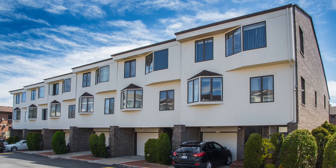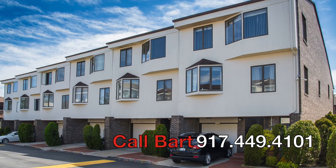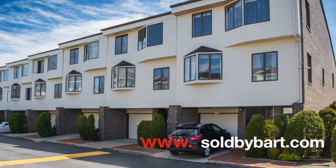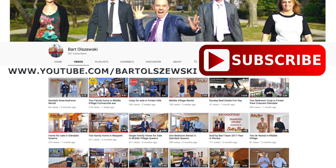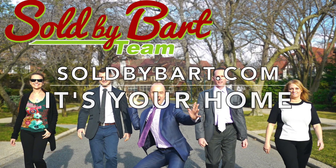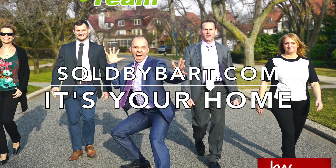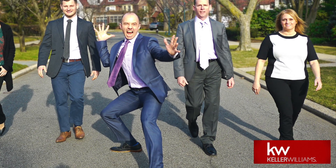Thank you for watching the video of this amazing College Point condominium. If you'd like a private tour, don't hesitate — give us a call today. If you enjoyed the video, check out more at www.saltbybarth.com or look us up on YouTube, Facebook, and Instagram. Hope to hear from you soon. We'll see you soon.